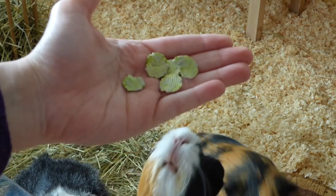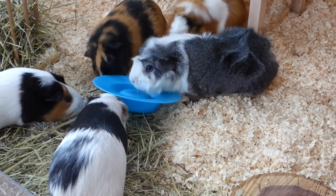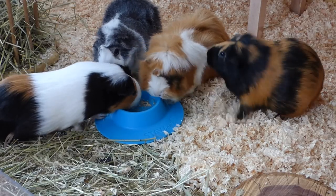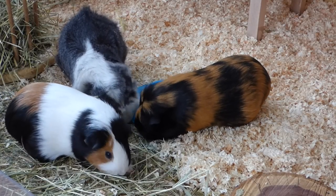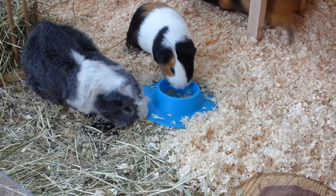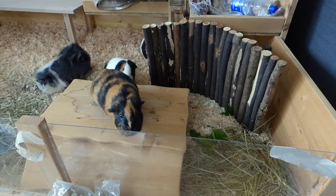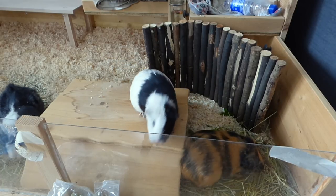Instead of feeding your guinea pigs like you usually would, hide their food so that they have to work to get it. If you have a plastic food bowl, you can turn it upside down and hide the food under it. It doesn't work as well with a ceramic food bowl, as these tend to be too heavy for the piggies to lift. Another possibility is to put the guinea pig's food in a corner and put a small obstacle in front of it that's not too high or heavy. The guinea pigs have to push it, move it around, or jump on top of it — depending on the guinea pig, they'll try different ways to get to their food.